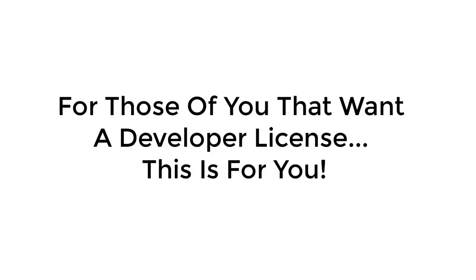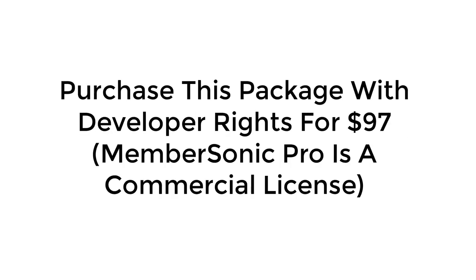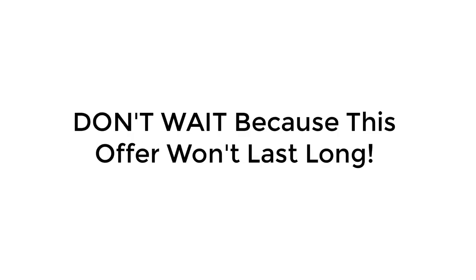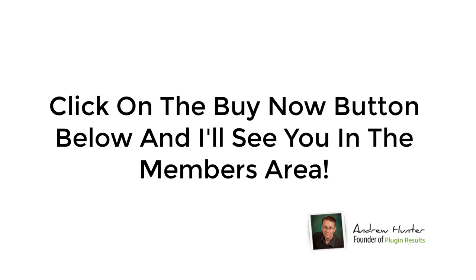Now, one more thing. For those of you that like to scoop up a developer license, we've got an extra special surprise for you. Normally our developer licenses sell for a much higher premium, but during this special sale we've decided to offer this package with developer rights for just $97. So that's it — I'm sure you can see the extreme value in this offer today. But don't wait, because this won't last long. This deal closes on June 26th, so don't miss out. Select the best option below and I'll see you in the members area.